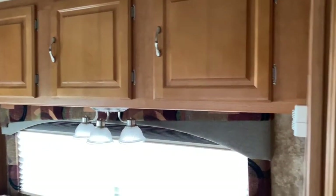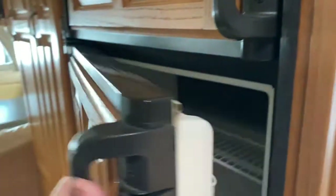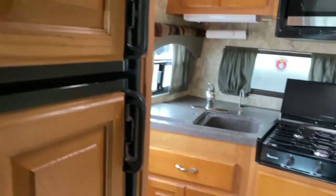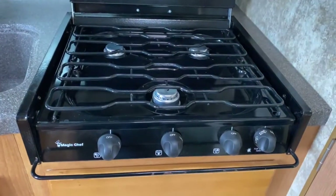Above the dinette you do have some cabinetry. Over here you've got another closet and some storage space. Next to that is your refrigerator and freezer, and at the back of the unit is your kitchenette. You do have a three-burner Magic Chef stovetop.